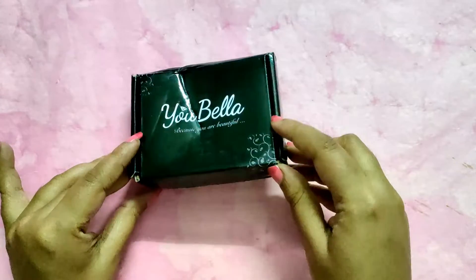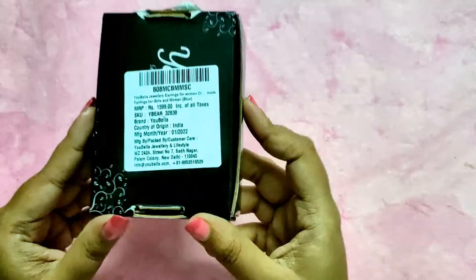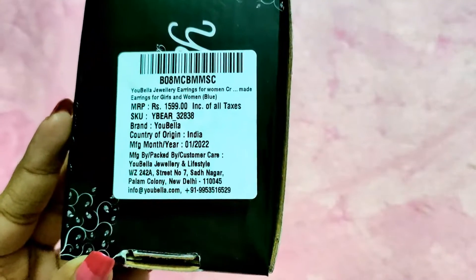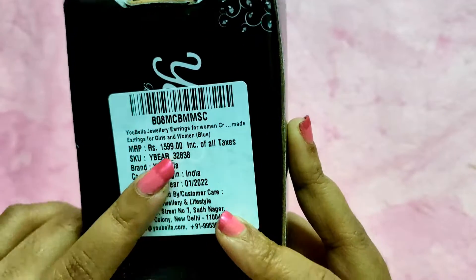Hey guys, welcome to my channel! Today I'll be sharing a review of these earrings. They're from the brand Ubella. The cost is 1599, but I got them for 328 rupees from Amazon.